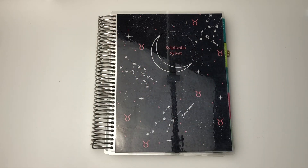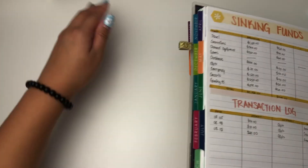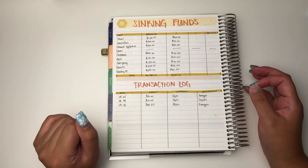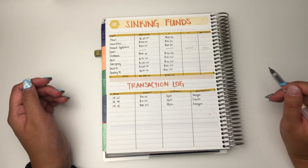Hey guys and welcome back to my channel. So it is the time of the month where I close off my sinking funds. We are closing off my sinking funds for August because we are in a new month now. Alright, so let's grab my pen and then let's zoom you guys in so we can begin.